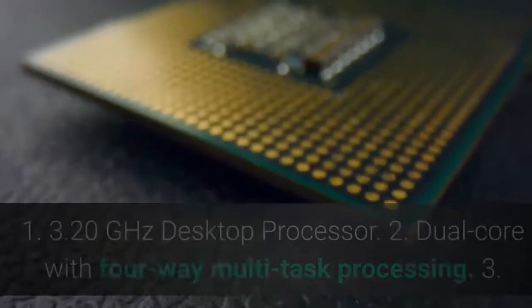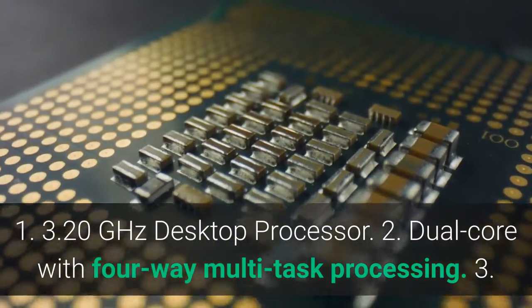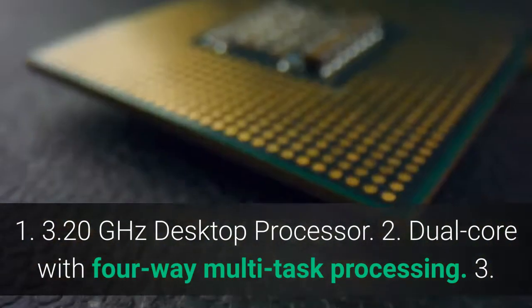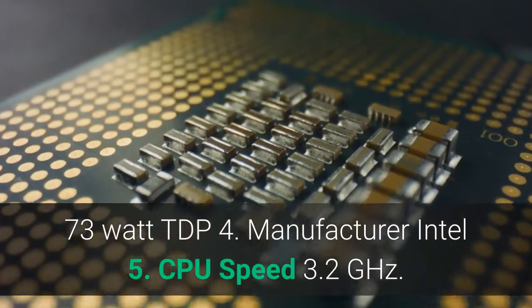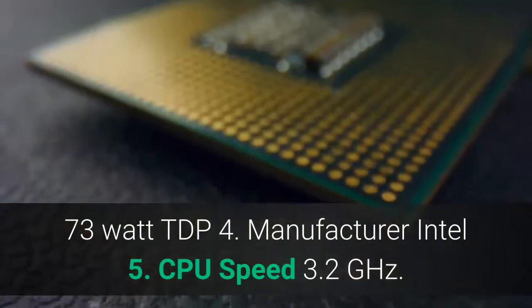Main features: 1. 3.20 GHz desktop processor. 2. Dual-core with 4-way multi-task processing. 3. 73-watt TDP. 4. Manufacturer: Intel. 5. CPU speed 3.2 GHz.